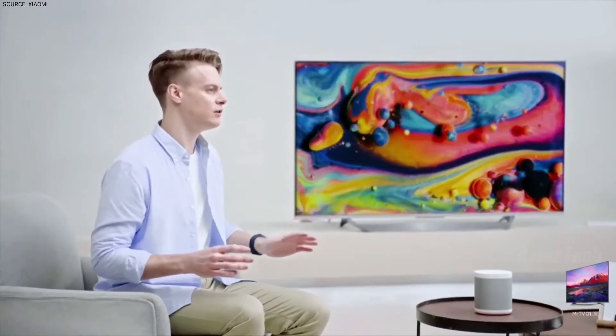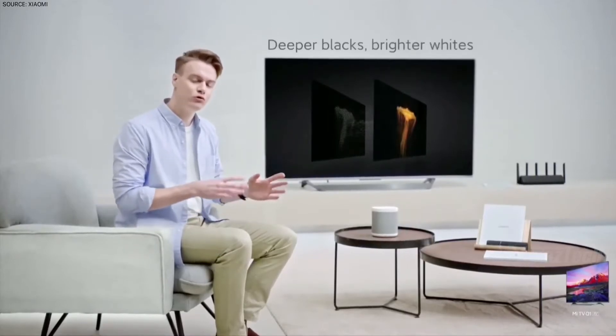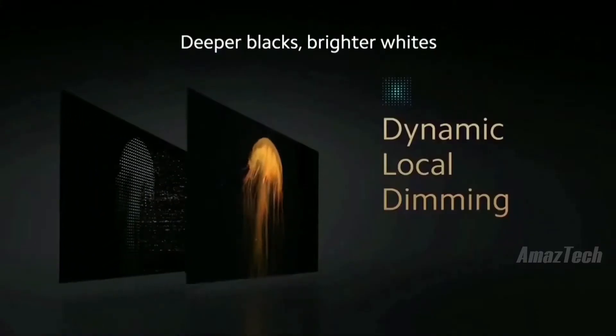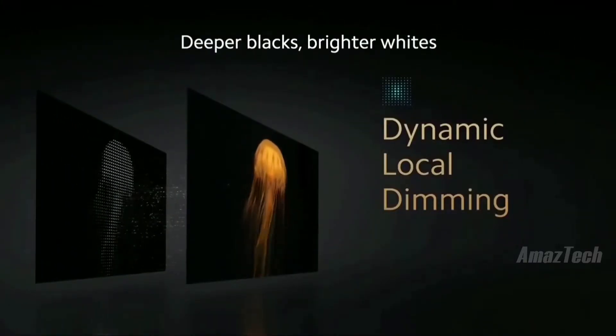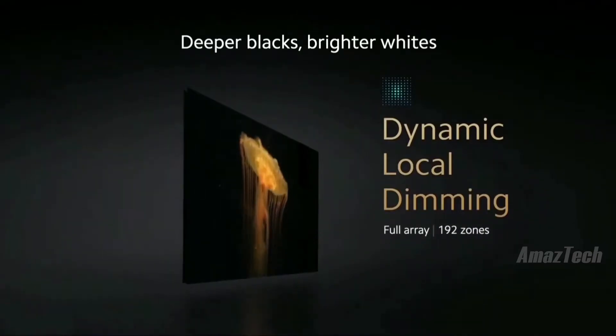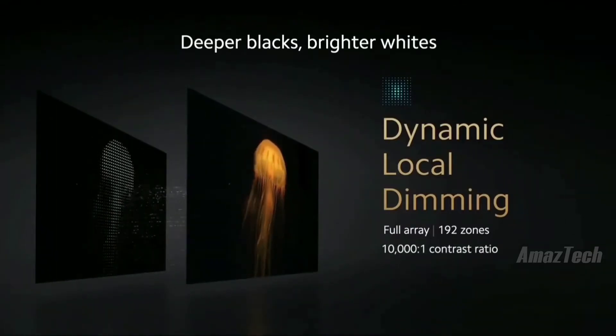The Mi TV Q1 75-inch has true-to-life colors. But on your current TV, you may have noticed that sometimes on the blacker nights or darker scenes, your TV glows a little bit and lights up your house. With the Mi TV Q1 75-inch, this doesn't happen — you get deep true-to-life blacks and bright vivid whites. Dynamic local dimming uses a full array of 192 zones that can each individually dim to create true-to-life black — not glowing almost black, but deep true-to-life black.